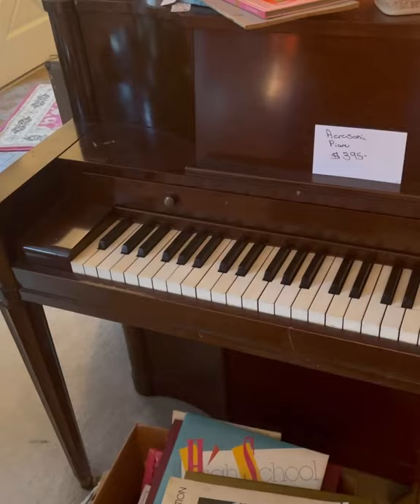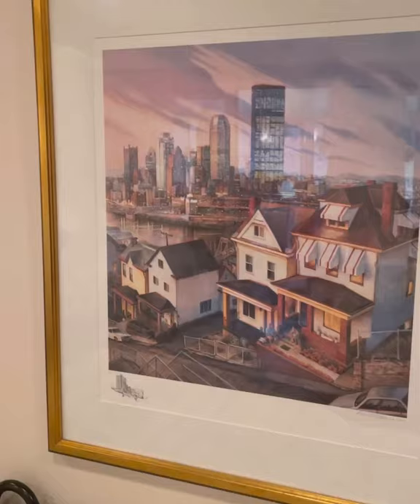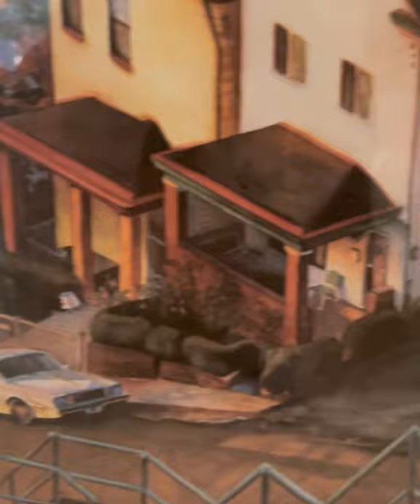I first appreciated the Arcosonic console piano, accompanied by tons of old sheet music. Second was the cityscape of Pittsburgh done by Daniel Marsula, a local Pittsburgh artist. I love the details of the porches and the south side slopes.